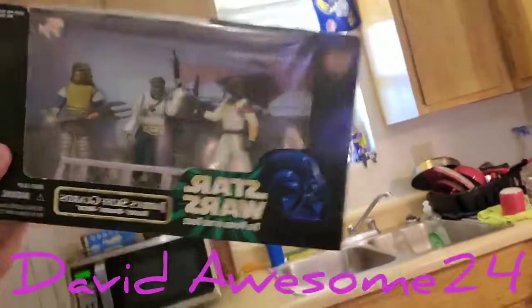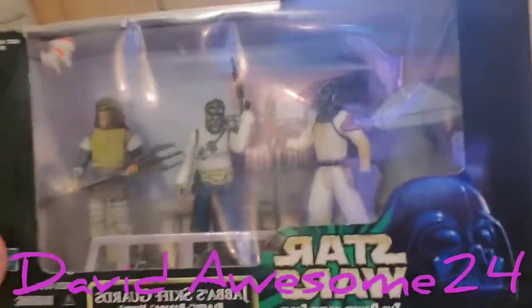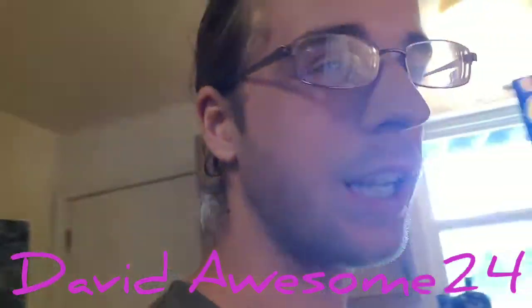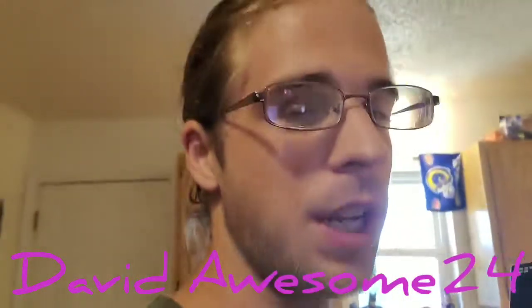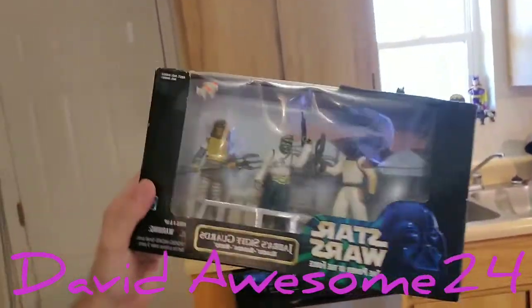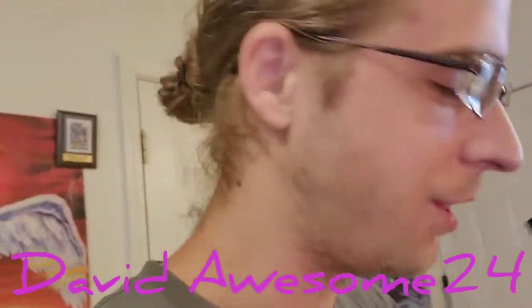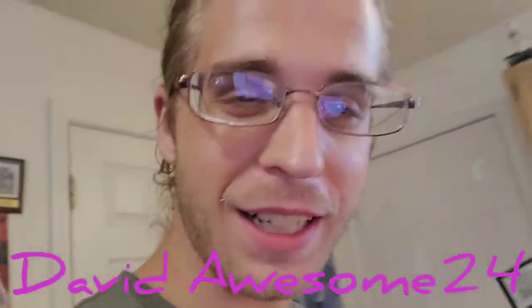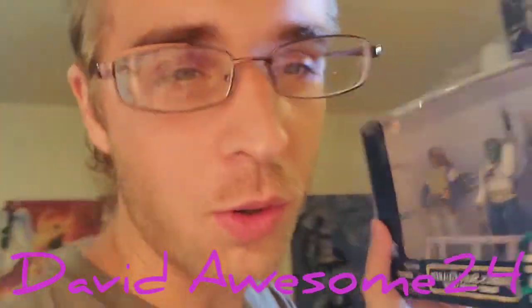Boom, we got Jabba's Skiff Guards — check that out! My old buddy fat Chad, or angry Chad as he's known over on KJLW 42, he was like Jabba was his favorite Star Wars character. Jabba's Skiff Guards — something that Chad doesn't have in his collection. This was made in 1998, so it's from the 90s. Another 90s toy — we had more 90s toys on the last vlog.